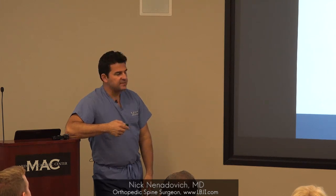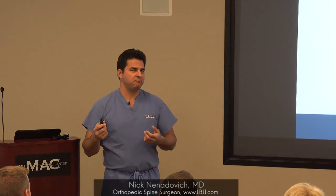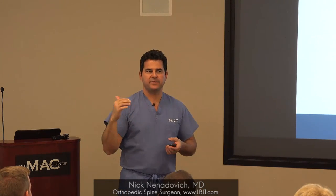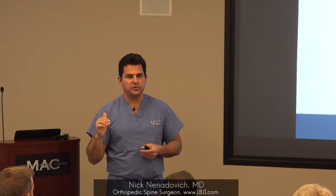Studies comparing total disc replacement with ACDF show increased range of motion generation at adjacent levels with ACDF, because those discs have more work to do since the fused level isn't moving anymore. Re-operations are two to six times higher with ACDF. Typically if somebody's got a problem with a disc, it's probably not going to be just that disc. As we age, we have wear and tear at other discs, and all the cervical spine levels compensate for one another.